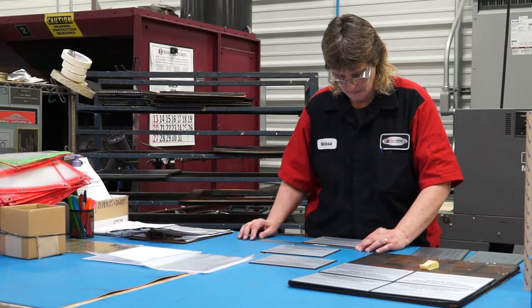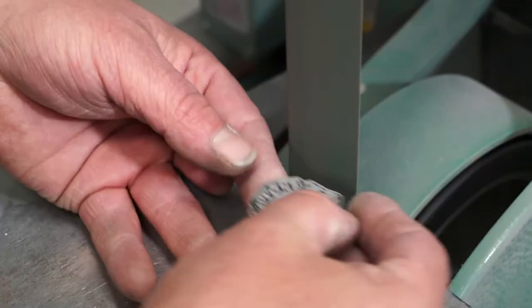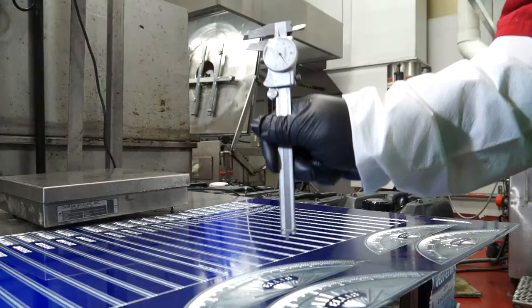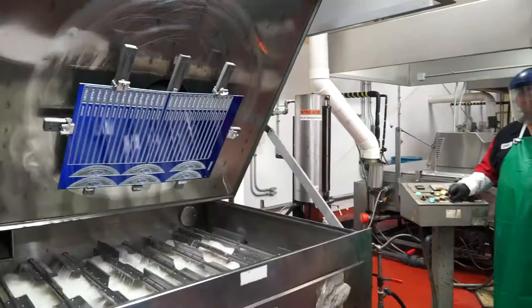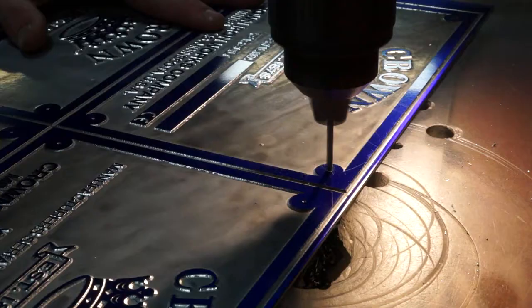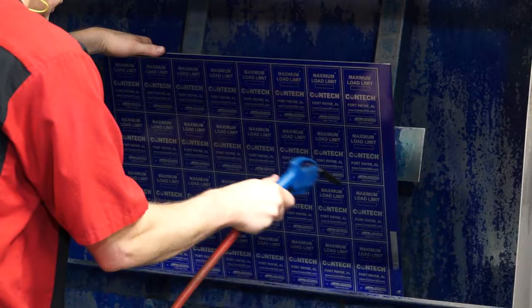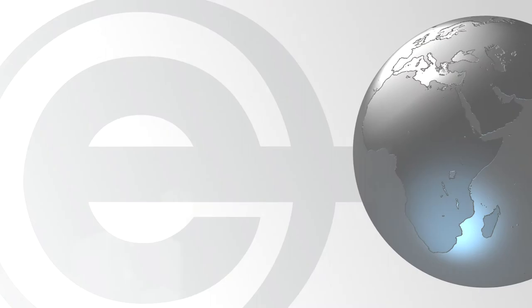I think that the number one asset we have going for us is our employees, and most specifically what our customers feel is our customer service folks — they are very quick to respond, very professional, and very knowledgeable about the products that we sell. Quality at VisionMark is built into the process; it begins with a process router that has all of the information necessary to do the job, and there is an inspection at the end of each operation. Our relationship with Magnesium Electron continues to evolve — we consider them a true partner in our business, and we are glad to have them as one of our key vendors.